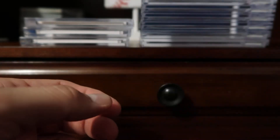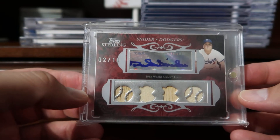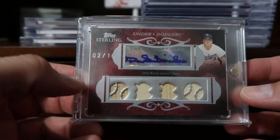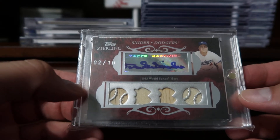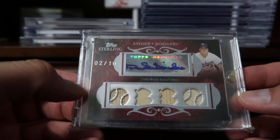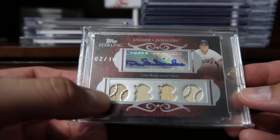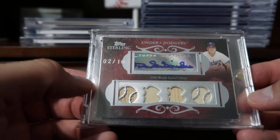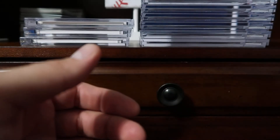Coming in at number nine, it's another Duke Snider. This is from Topps Sterling, which was one of my favorite releases that Topps did. It was released over 10 years ago and they never brought it back — I think it was only released for three years. It's very nice. This one has two pieces of wood from a bat and two pieces of jersey, and it is numbered 2 out of 10.